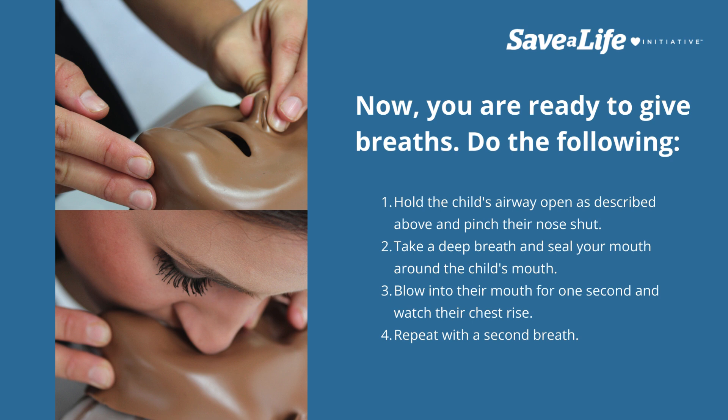Do the following: hold the child's airway open as described above and pinch their nose shut. Take a deep breath and seal your mouth around the child's mouth. Blow into their mouth for one second and watch their chest rise. Repeat with a second breath.